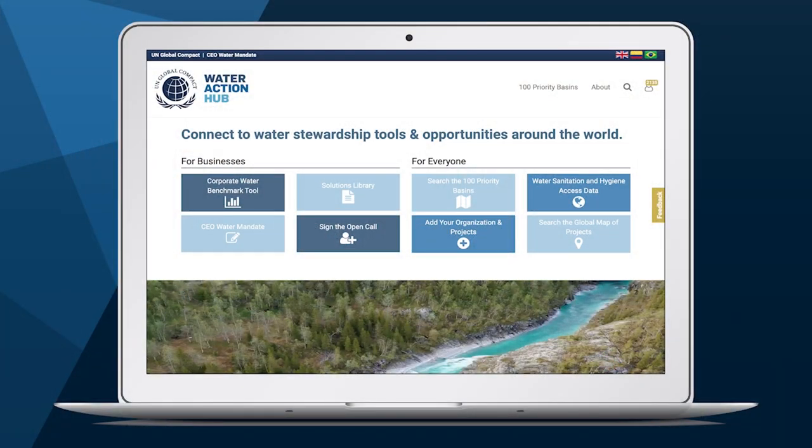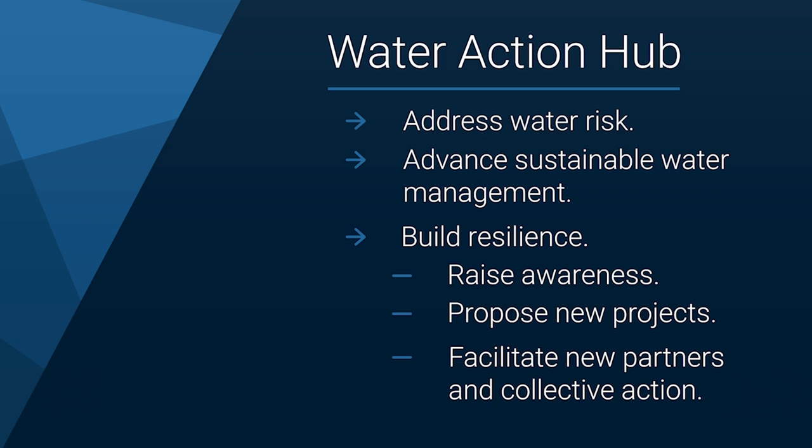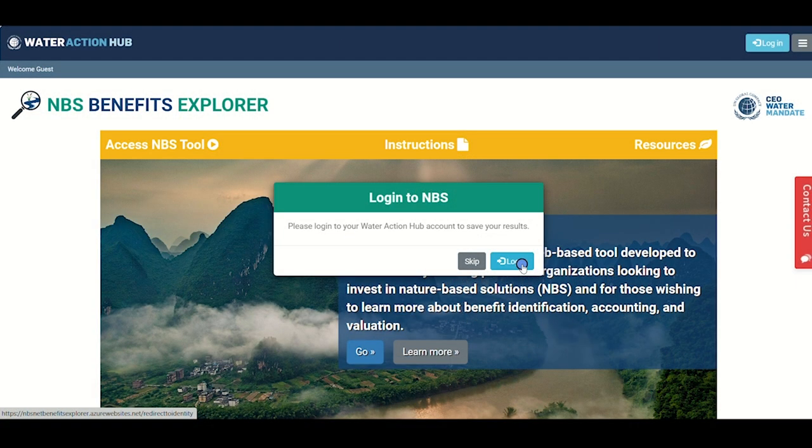The tool is part of our Water Action Hub, a suite of online tools for water stewardship activities developed by the CEO Water Mandate. The Water Action Hub helps companies and other organizations address water risk, advance sustainable water management, and build resilience by raising awareness of sustainability projects, allowing organizations to propose new projects, and facilitating collective action. To begin using version 2 of the NBS Benefits Explorer tool, you'll be asked to sign into your Water Action Hub account or sign up for a new account.